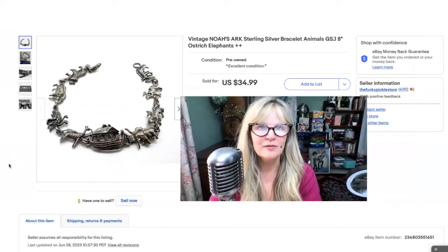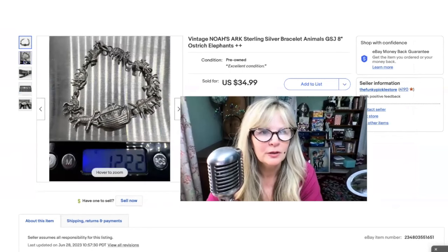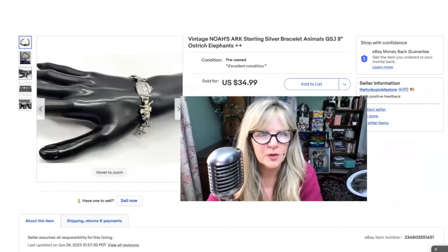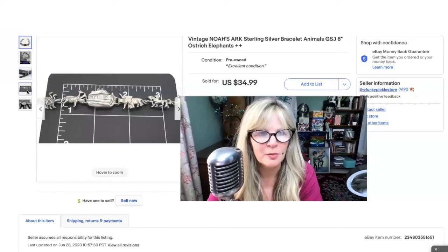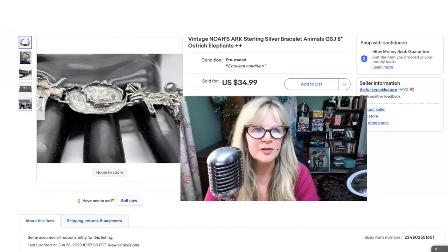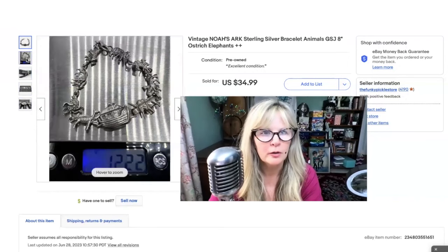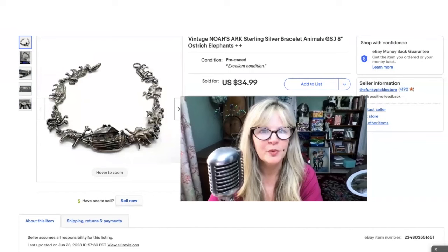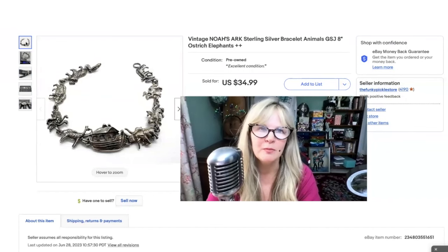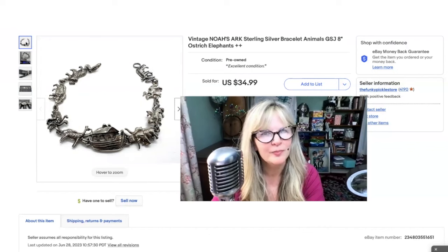This is actually the second time that I've sold this bracelet. This is sterling silver — I think it's really cute. More than 12 grams of sterling. There it is on the wrist — it's a nice size and the animals are very nicely detailed. I think last time I had this I also sold it for $35. The name brand is GSJ — not sure who that is, but very, very cute sterling silver bracelet. I think I paid maybe two or three for this one, maybe a yard sale or a lot at an auction. Sold it for $35.